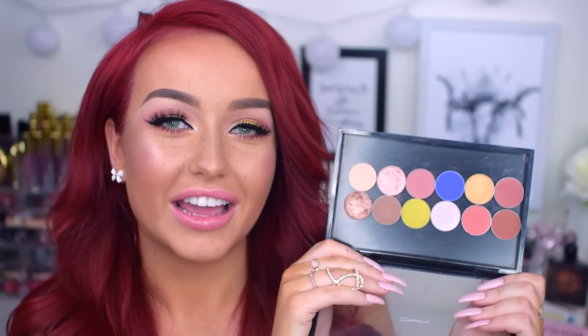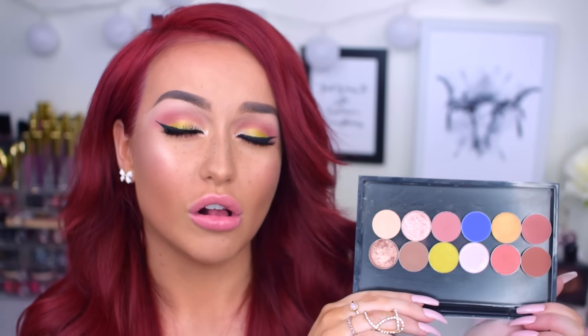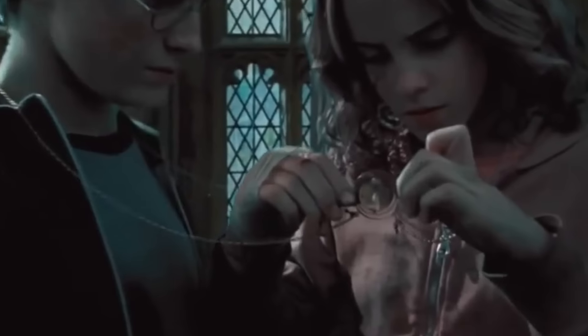I'm going to tell you guys what all these shadow names are and I will also create a look with all of them. I'm so excited for this video. I will show you the dupes first and then move over to the tutorial. I will do both with voiceover because I just feel like it is so much easier that way. So if you want to see all of this, then keep on watching.